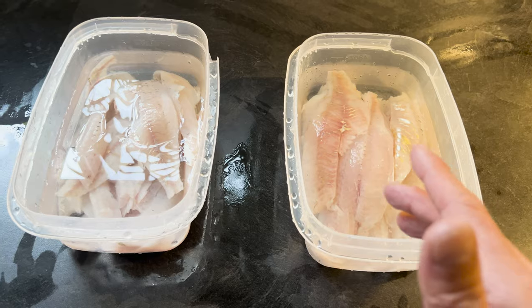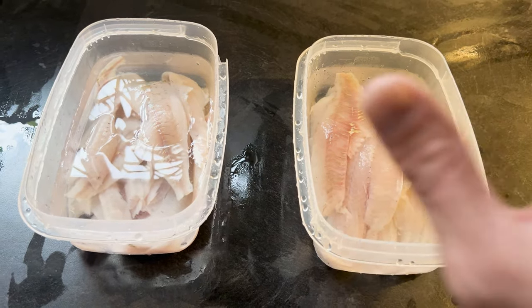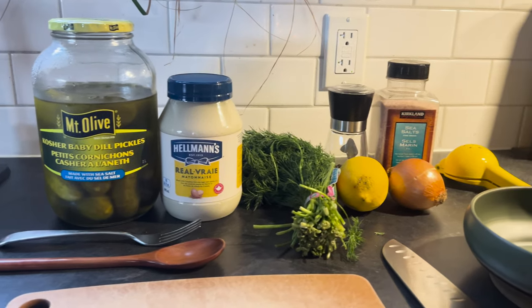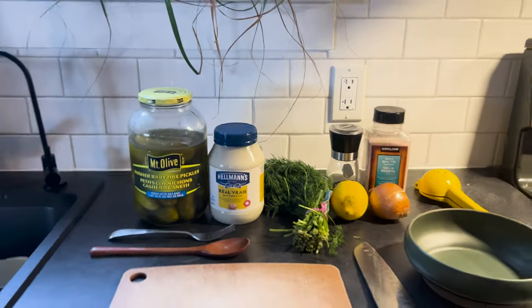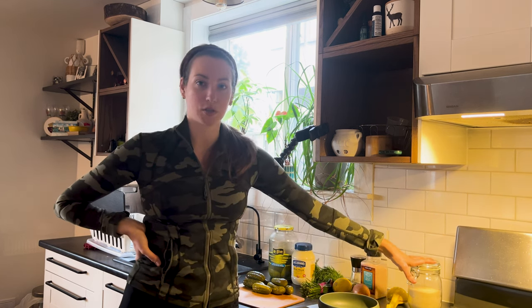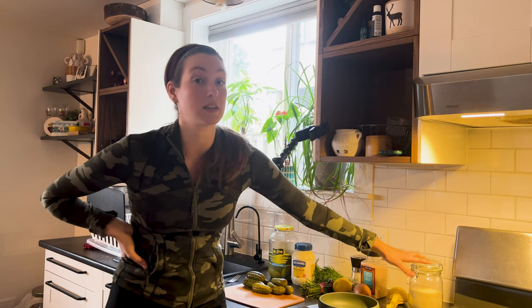Cass has an awesome tartar sauce recipe that she'll show you guys, so stay tuned, and then we're going to coat these fish up and get them in the fryer. So I'm going to show you how to make my tartar sauce. It's got dill pickles, mayo, dill, lemon, shallot or onion — today I have onion — pepper, salt, and sugar optional. I don't usually add sugar because I don't like my tartar sauce sweet; however, tartar sauce does usually have sugar in it. We'll put the recipe in the description below.